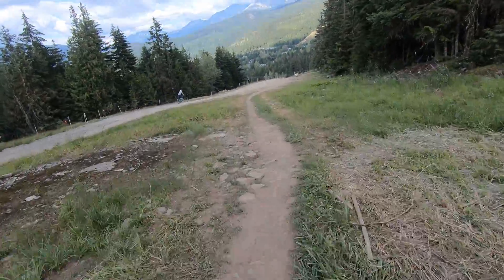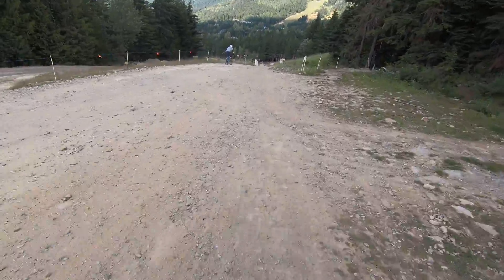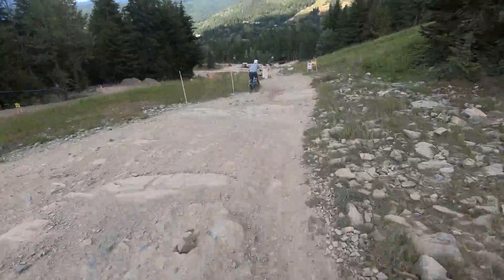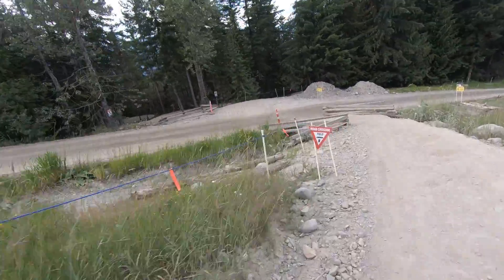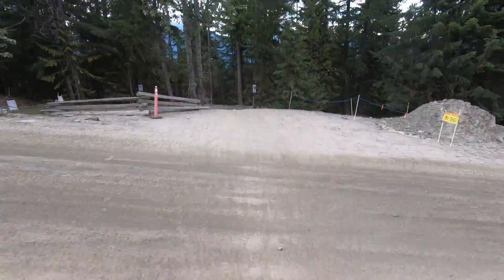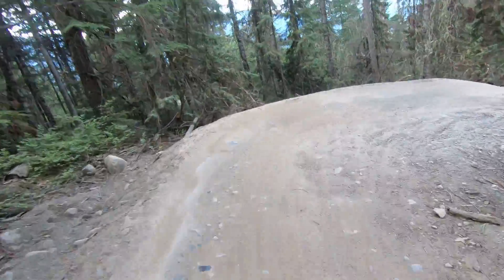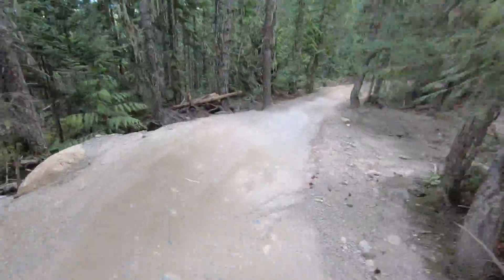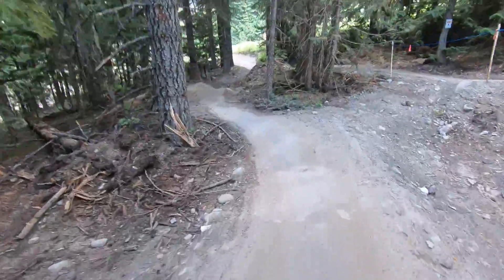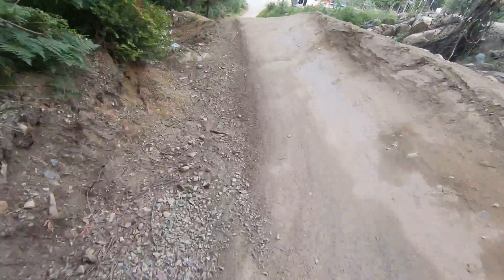So that's some double black expert tech into a pro jump feature into an intermediate flow trail. Now just kind of make our way across — easy does it — through some more blue flow, just cruising. And to finish off, how about I give you a little classic Whistler A-line.